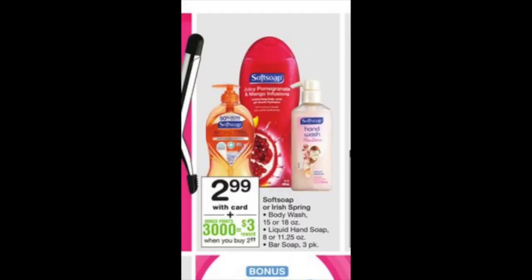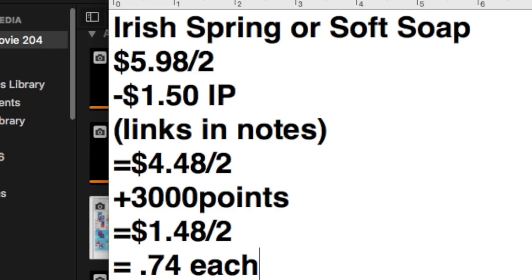We have a deal on Soft Soap and Irish Spring at $2.99 each. When you buy two, you get back 3,000 points, and you can roll for this as it's a buy two get 3,000 points offer. Buy either one or a mix of the two — it'll be $5.98 for two. There are 75-cent printables, links in the notes; that subtracts $1.50. You'll pay $4.48 for two and get back your 3,000 points — final price point 74 cents each. All of this tracks for Beauty Club as well.